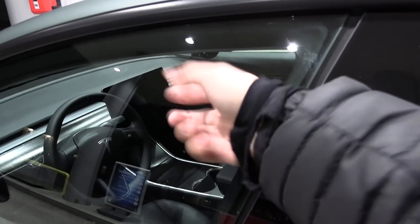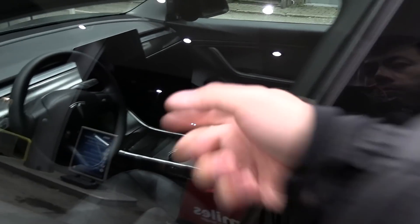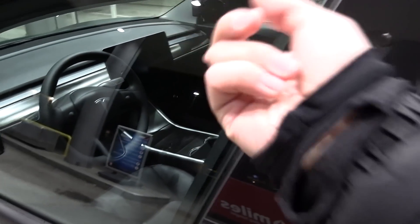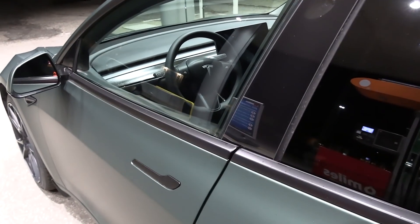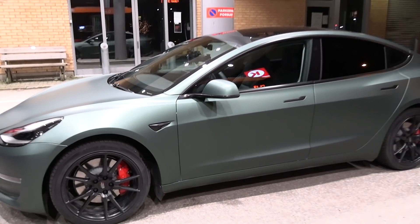You can also hear the difference when I knock on it. The front windscreen has a different sound too. This is supposed to give you better soundproofing. I will do the regular stuff, which is to test the noise.